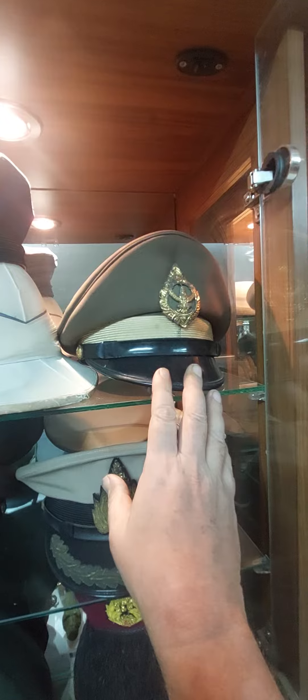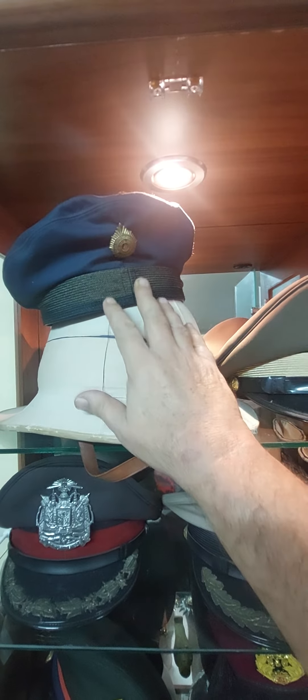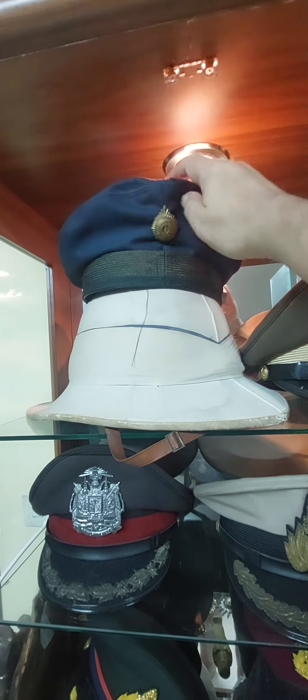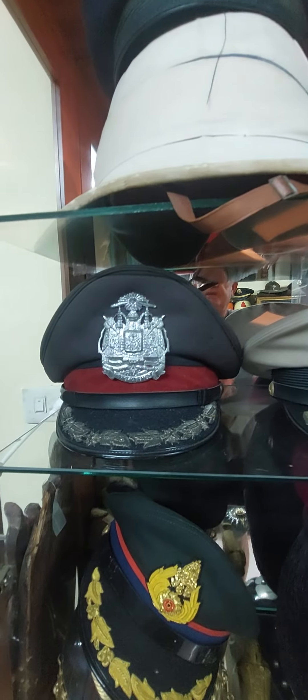Dutch Guards, a few German helmets down the bottom there. WSS. Coming up top here — vintage Thai officer cap. 1930s CM headpiece there, very similar, very similar to the German World War I style.